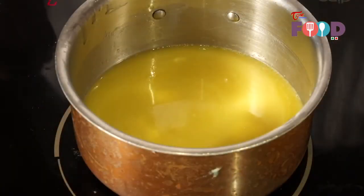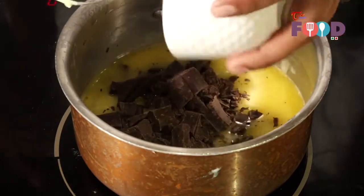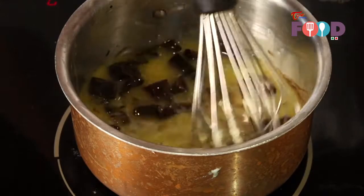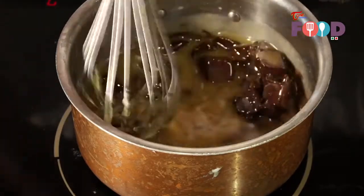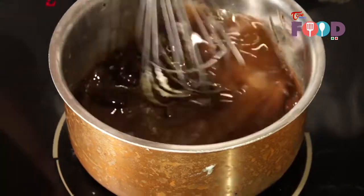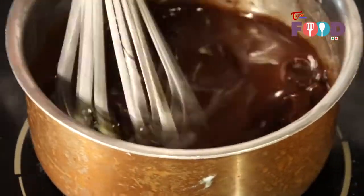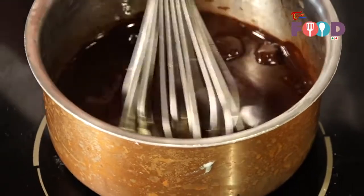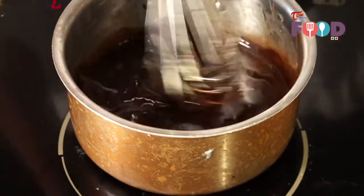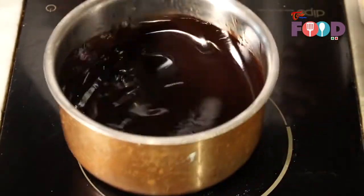Our butter is melted now. Now we will add chocolate and melt chocolate together with butter and mix properly. Now butter and chocolate are almost mixed.